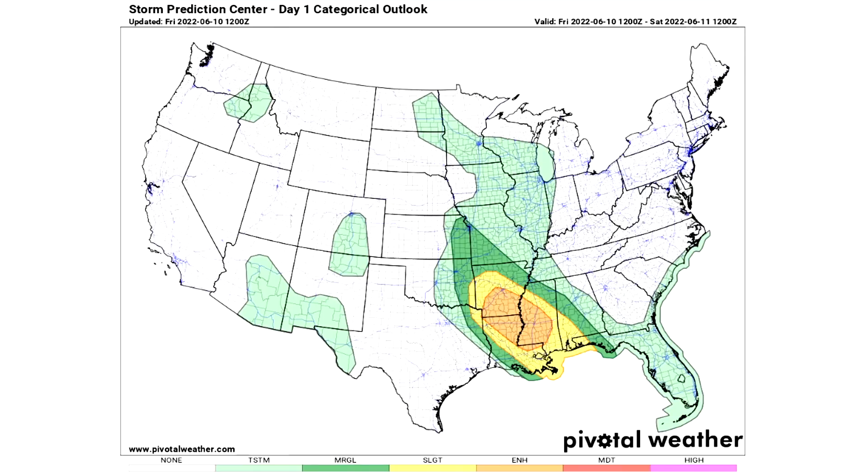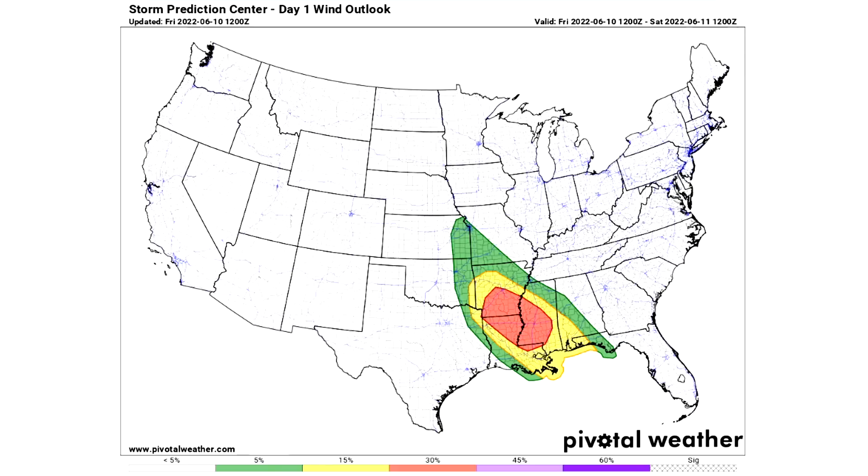On June 10th, Louisiana, Mississippi, and Arkansas are our main concern. For the individual outlooks — based on 25 miles of a given location — here's the wind outlook. In the green there's a five percent chance of damaging wind within 25 miles of your location. In the yellow area it's a 15 percent chance, and in the red area there's a 30 percent chance of damaging wind taking place.